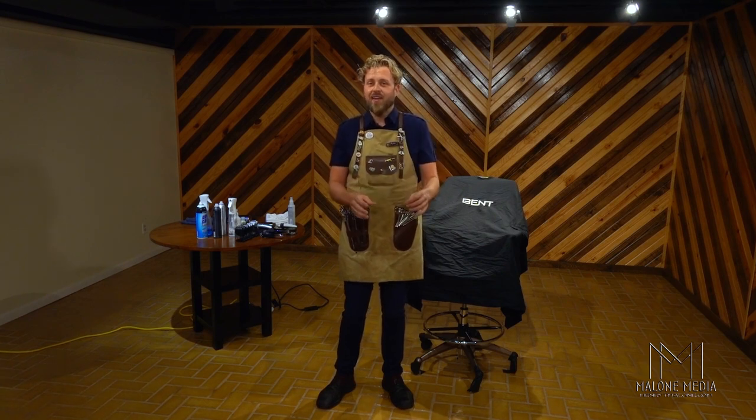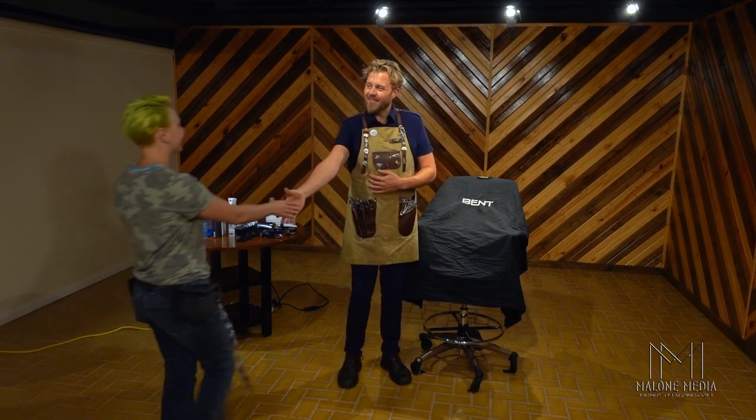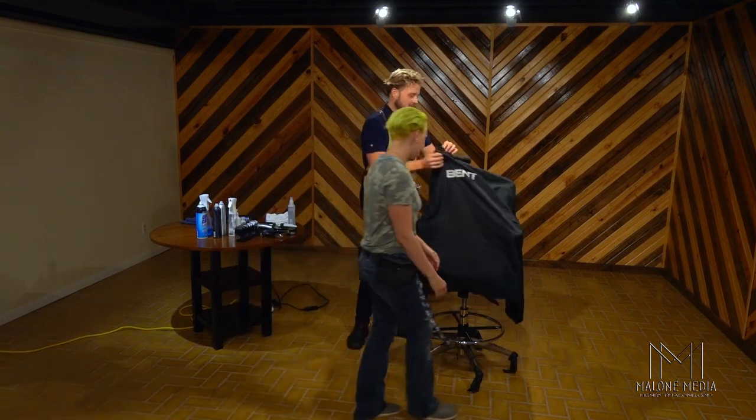I have a great model — her name is Katie. She has beautiful hair, a very unique style, and I'm really excited to showcase this haircut today. Katie, can you come on over? Great seeing you. Thank you so much. We'll take a seat right here.